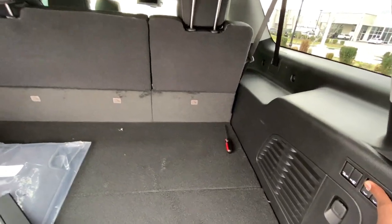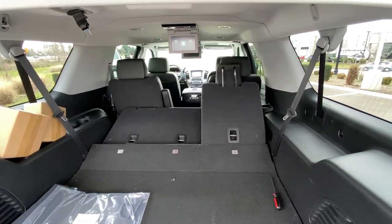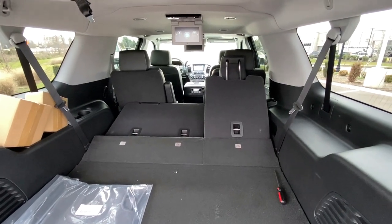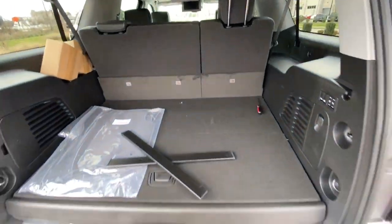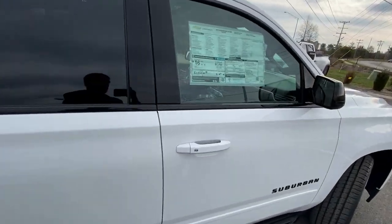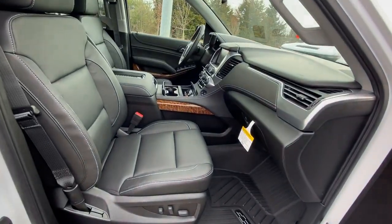That's your cargo space with the third seat up. When those fold flat you get even more room, and then you can even fold the second row seats up as well as your passenger seat.